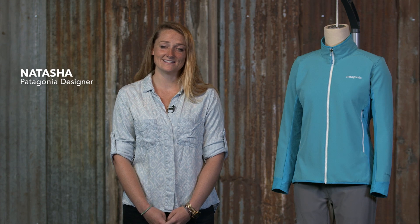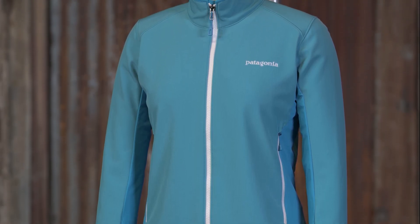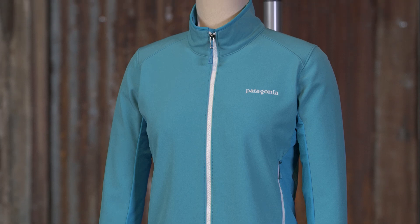Here we have the Women's Ads Hybrid Jacket. The jacket is a lightly insulated soft shell for high energy activity in cold and windy conditions. When updating this jacket, we trimmed the weight, reduced the bulk, and greatly enhanced performance over its predecessor.